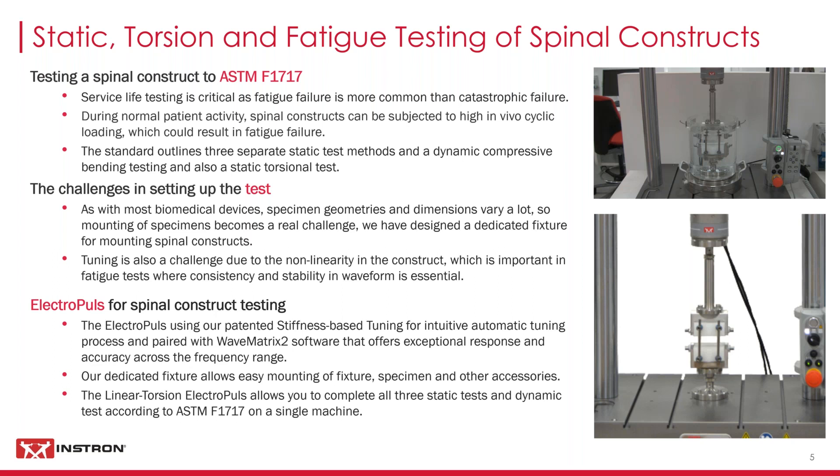We've designed a dedicated spinal fixture featuring easy mounting of specimens and compatibility with an optional fluid bath used with a temperature recirculator. When a fluid bath is used, load cells must be mounted onto the actuator, which can be subjected to motion that affects load readings. Our dynamic load cell with inertial compensation activated can provide a compensated load reading to remove any inertial effects. With the electrical linear torsion system alongside Bluehill Universal software for static tests and WaveMatrix 2 software for dynamic tests, we can complete all four test methods described in ASTM F1717 on one system.